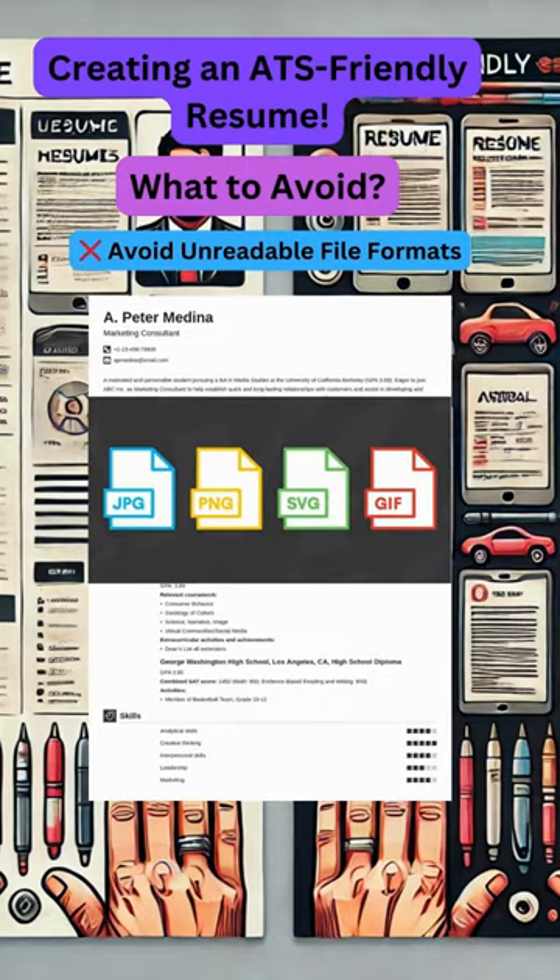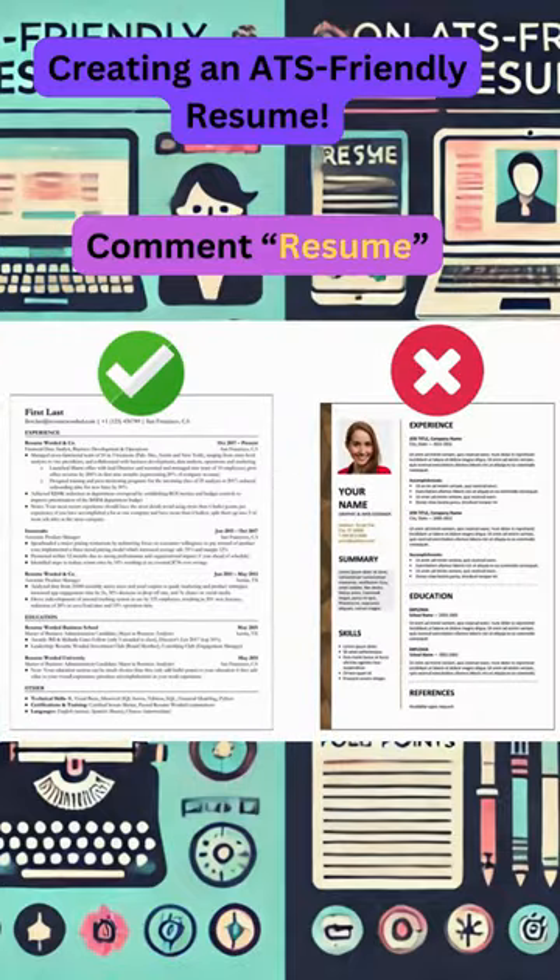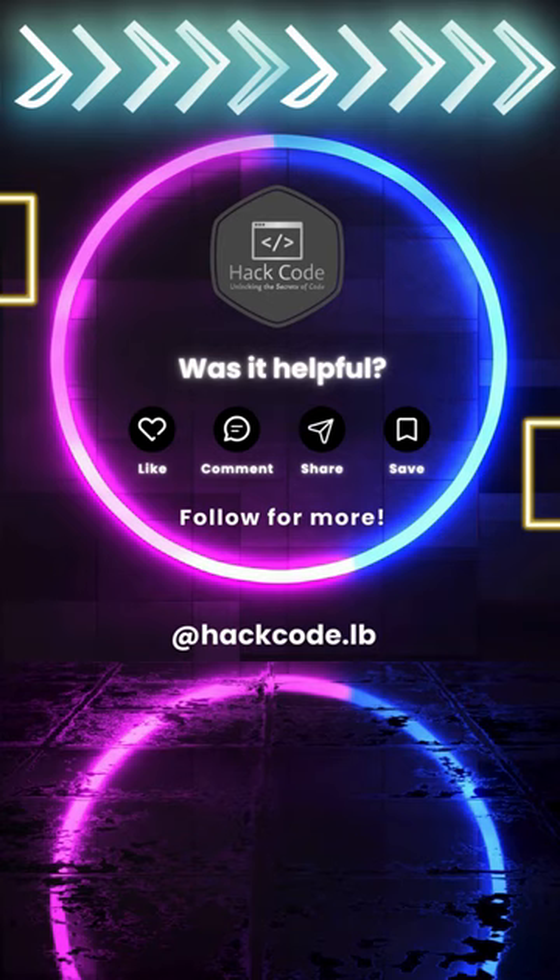And finally, avoid saving your resume in formats like JPEG or Pages. These formats might not be readable by the ATS, so stick to DOCX or PDF. Comment 'resume' and I'll send you a link to create an ATS-friendly resume. Follow for more job tips.